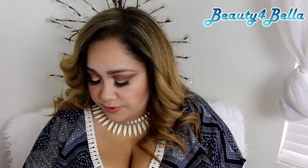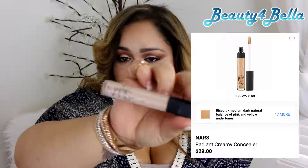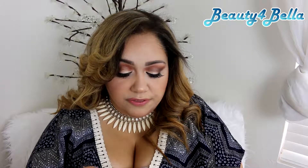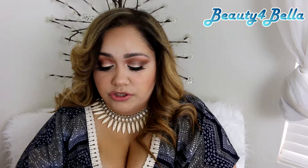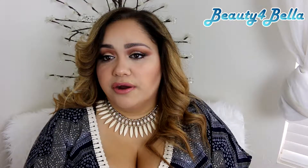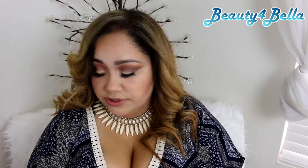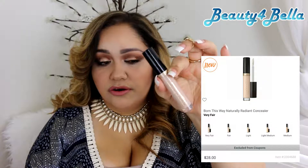The next one is by NARS Cosmetics — it's the Radiant Creamy Concealer. I do like this one but it does crease on me. I think the reason it creases is because it's a little bit on the thicker side. It gives you amazing coverage — I love the coverage on it — but it does definitely crease on me. It just recently started doing that; I don't know if my skin is changing. I believe this one is around $28.